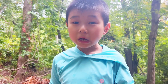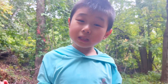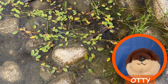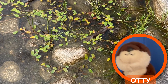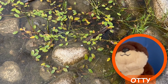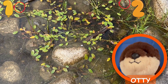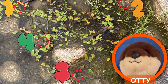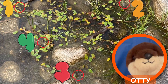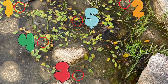Last time, we went to Acadia National Park and it was very, very hard to find the frogs in the pond. Can you help Audie find the frogs in the pond? There are actually five frogs in the pond right now. Can you help me find them? Let's count together: one, two, three, four, five!